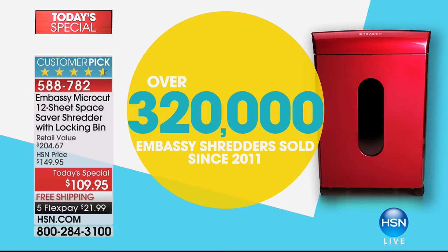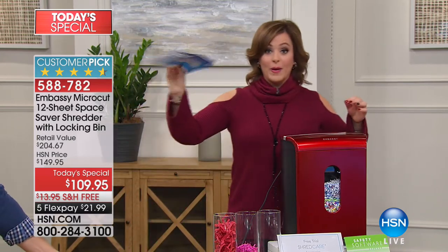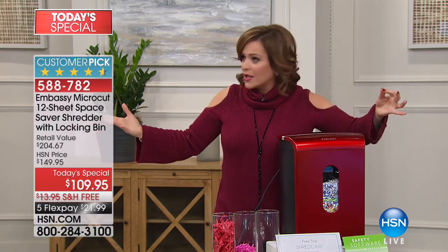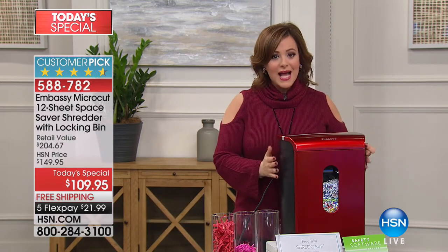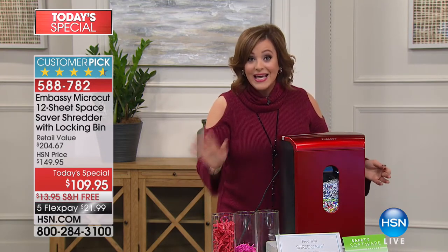All Embassy shredders go on to become customer picks. We have a 10-sheet shredder that's more expensive — why do that? This has 12-sheet capacity, meaning you can take the envelope as you're walking in from the mailbox and dump it right through. I shred everything from credit card offers to charity letters. This shredder has features we've never done before: a more powerful motor, quieter design, more streamlined — but you still get the bin capacity.